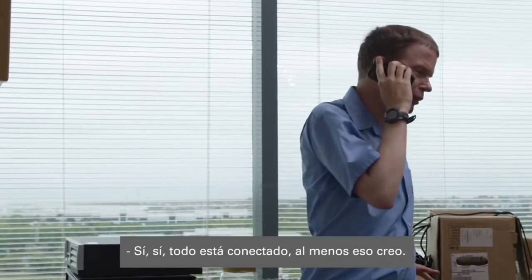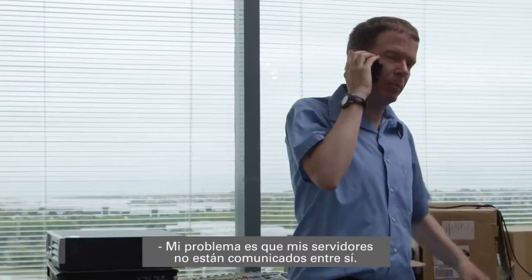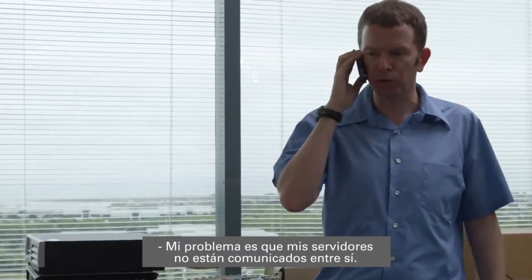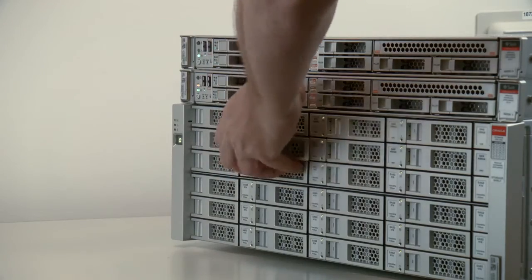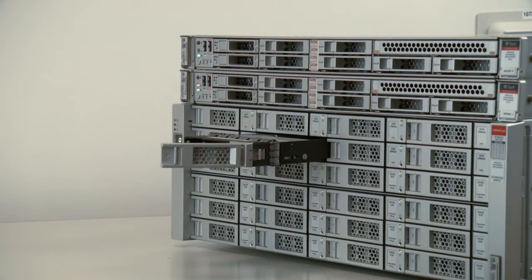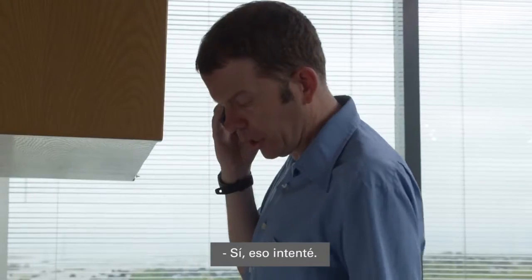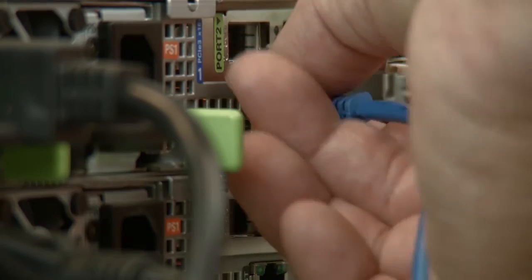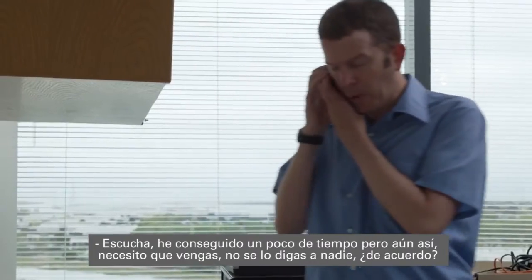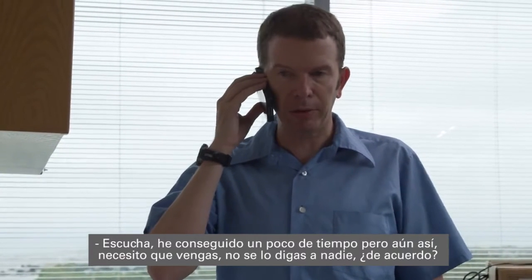I told you, everything's connected. At least I think so. My problem is my servers aren't talking to each other. Listen, I bought some time, but I still need you to come in.